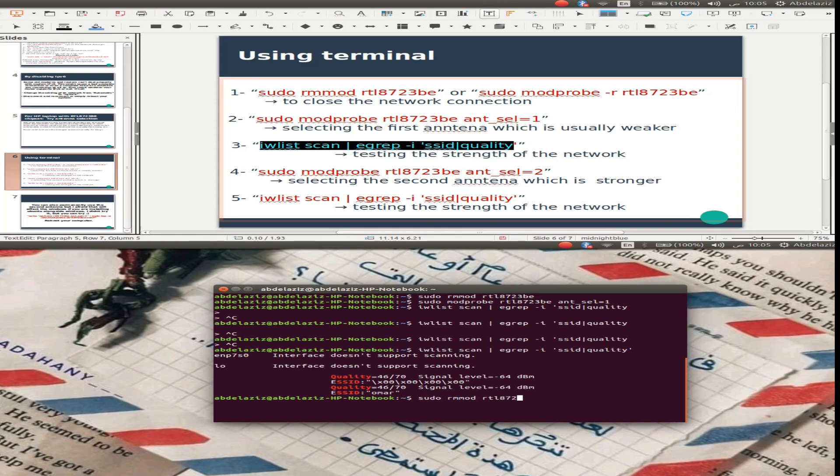RTL-8723BE — it's connected. I'm going to select the second antenna. Note: use /proc/RTL-8723BE. As you can see, the signal is full.